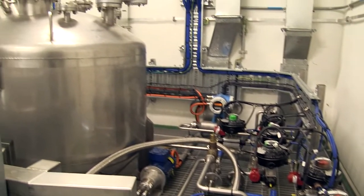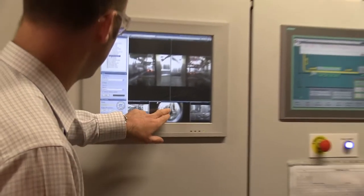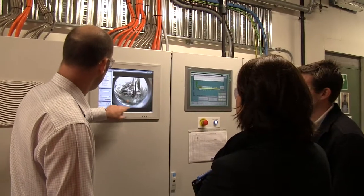We've chosen Sage Automation as our local automation partner to design, develop, install and commission the automation systems required in this safety critical manufacturing operation.